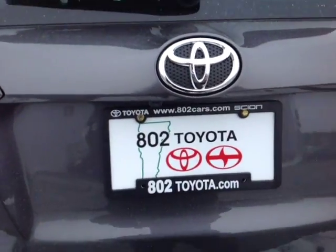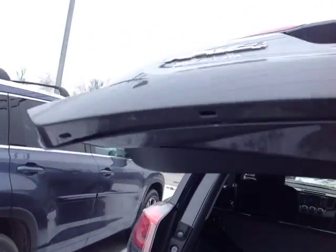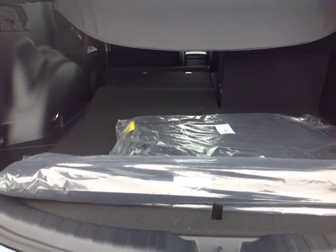Built-in backup camera is also standard, there's your LE all-wheel drive badge, nice hydraulically assisted lift gate with a convenient pull handle, tonneau cover, elegantly carpeted RAV4 cargo and floor mats, and plenty of cargo space back here.